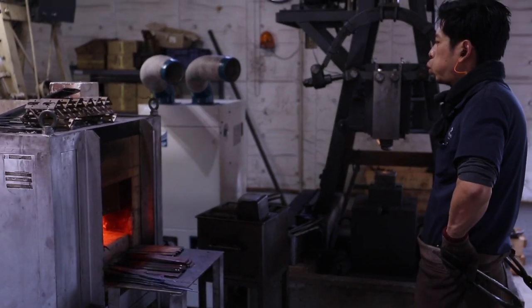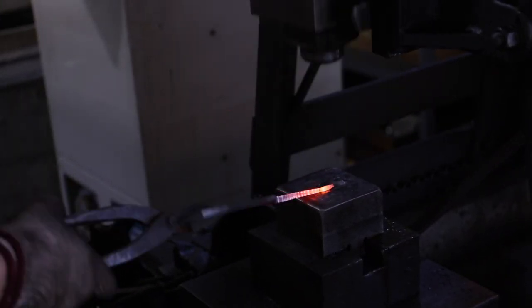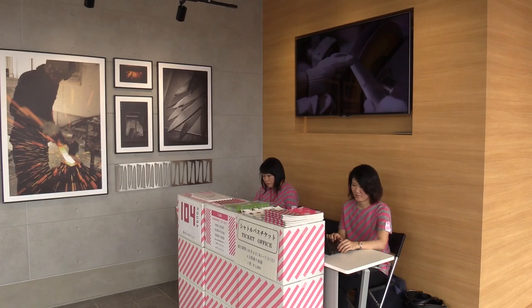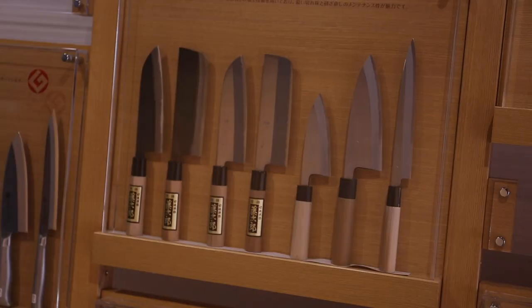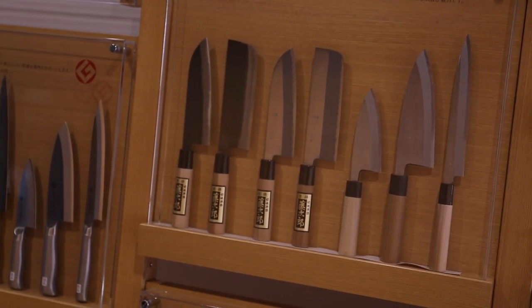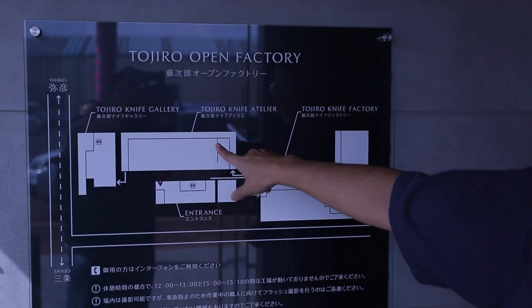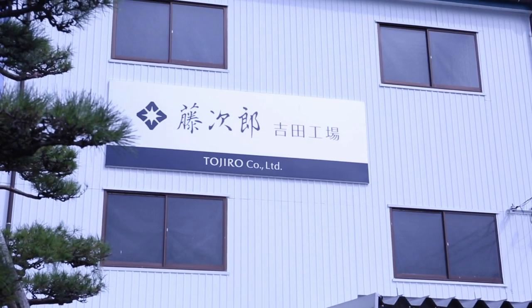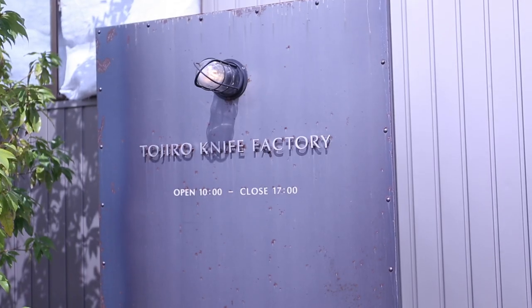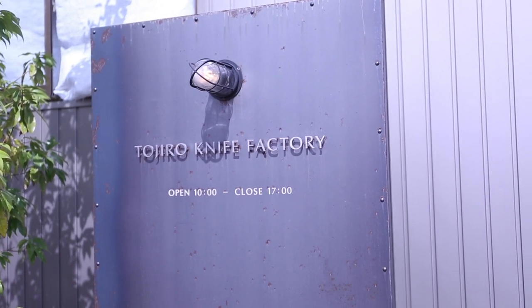In the Tadjiro factory, you can see steels and knife handle workpieces before they become knives. The new manufacture is open — everybody can come here on an excursion. The main manufacture is not allowed for visiting, so all videos about Tadjiro manufacture you may have seen before are from the new, open factory. But for us, Kido-san made an exception, so today you will see Tadjiro's main manufacture.